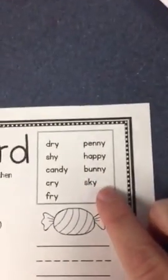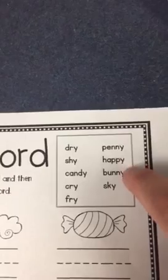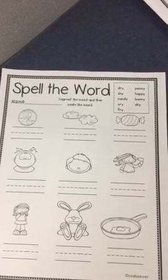Seat work today is called Spell the Word — you'll be doing it at your seat. Here are the words you're going to use: dry, shy, candy, cry, fry, penny, happy, bunny, sky. There are pictures and you're going to match the word to the picture. I love to see your coloring — whenever you're done matching, it's even better when you make it colorful.